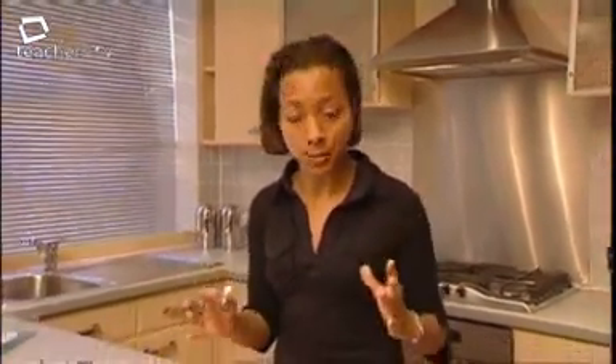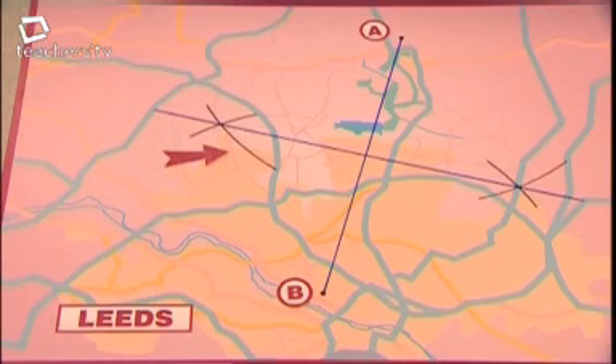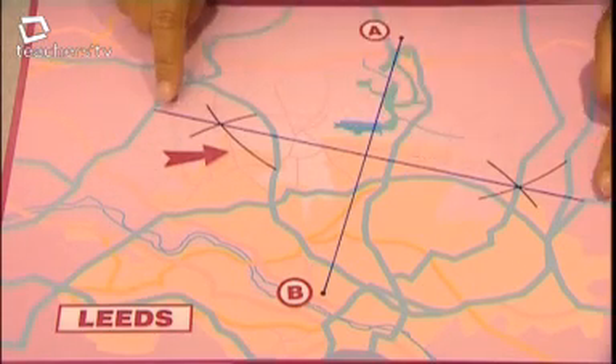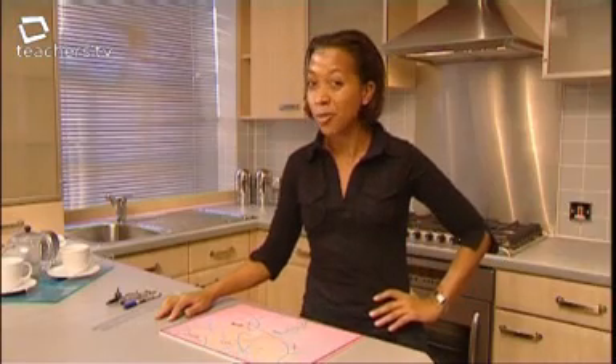Is this luxury apartment equidistant from the Emmerdale village and the studios? Well, this is where it is here, and it's not too far from the locations marked out by the perpendicular bisector. But the question I'm asking myself is, is this luxury apartment really worth the luxury price tag?